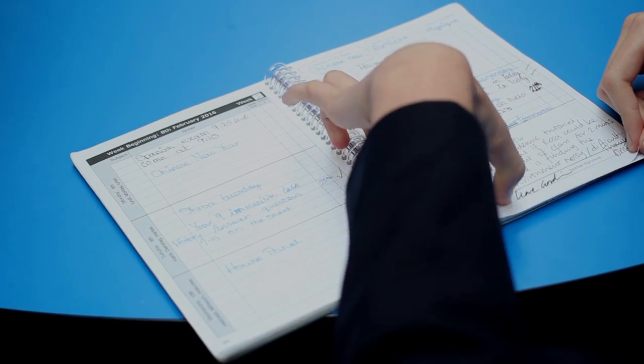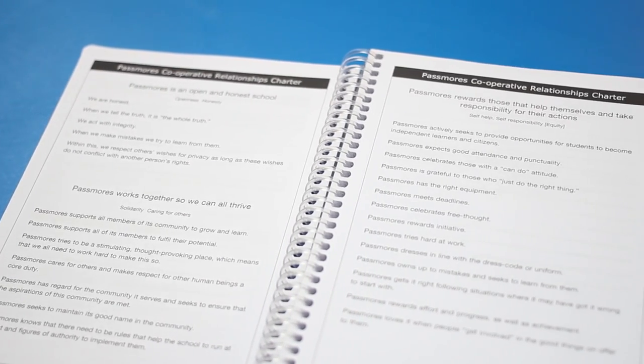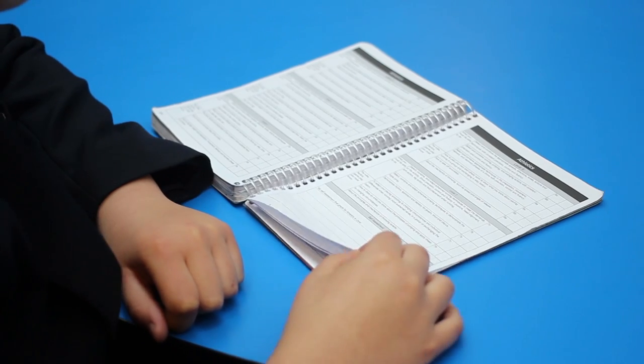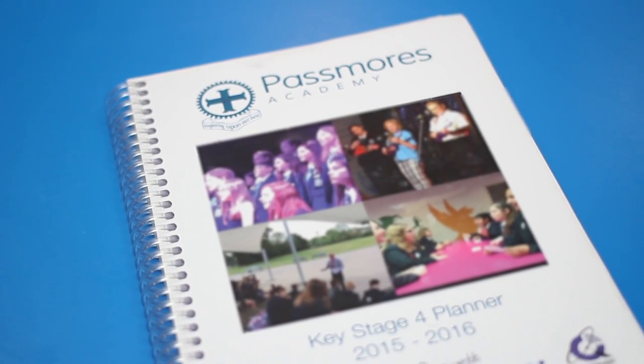The planners are user-friendly for the students. They're very clearly laid out. We have everything that we need in them — school rules and regulations, the calendar, and different pages to help students with their different subjects. I like the fact that we're able to change the cover every year so we can put different photographs at the front, and we can change the format and shape of how they're laid out so we can make it look a bit different every year.